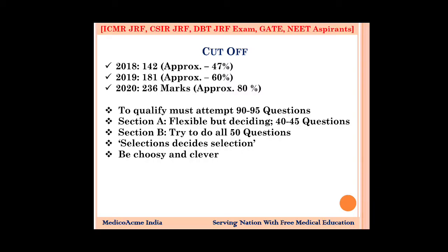It depends on how you reflect on the paper. If the questions look simple, target 90 to 95. If moderate, target 80. If a little difficult, you can still go to 70. Selection decides selection — this is very important for DBT-JRF because all candidates appearing must select 50 questions from the 150 in Section B. You must be choosy and clever.